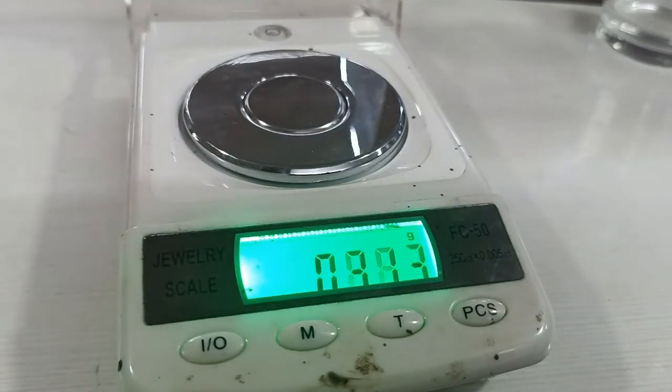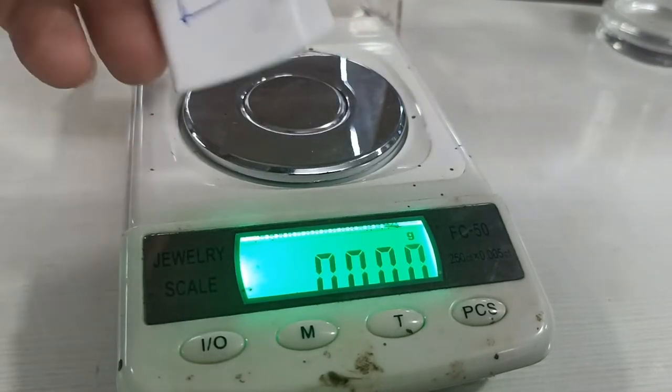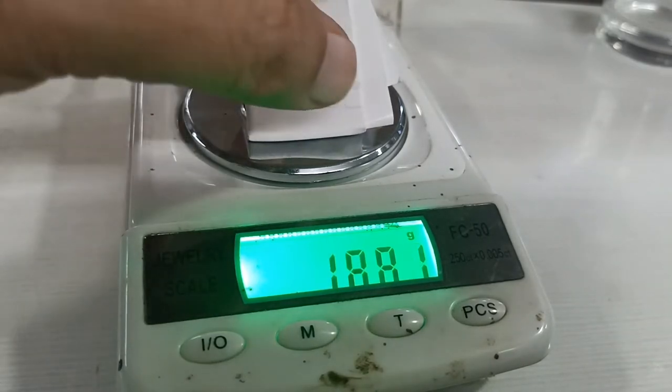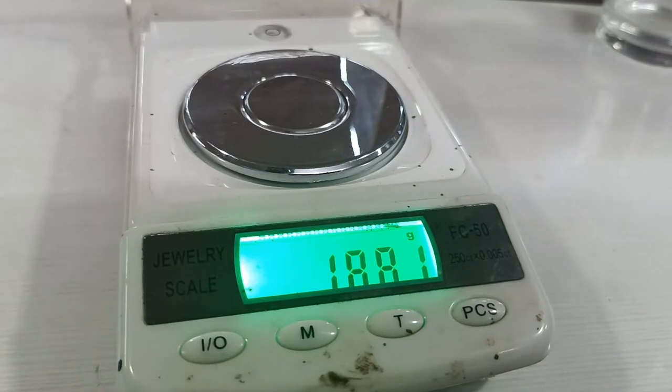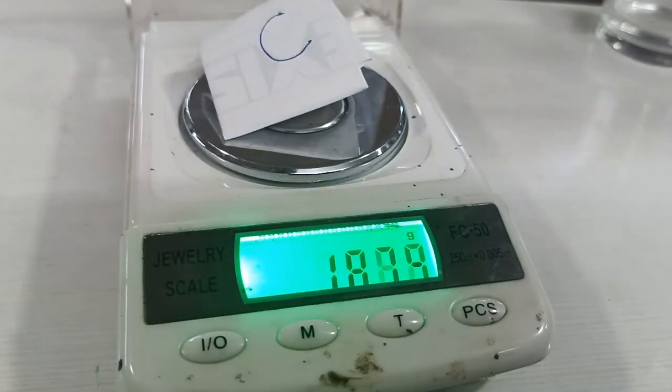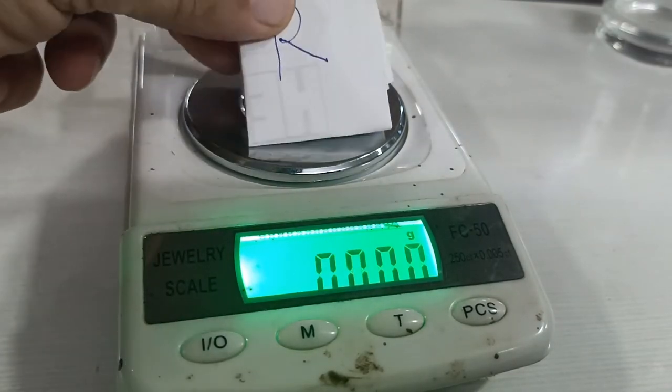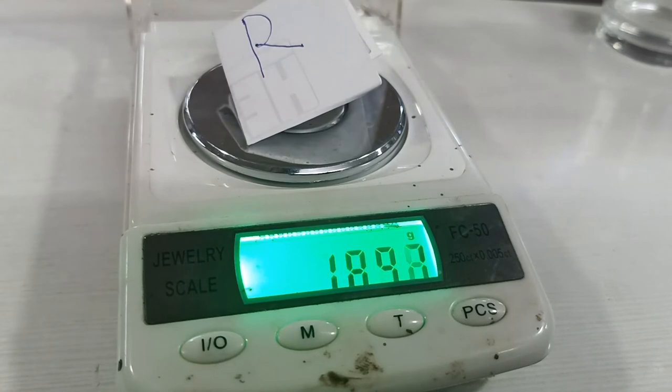The PSA used is HM2112 grade of Bostik make. The face paper is 87 GSM chromo. The coating speed is 30 meters per minute. When tested for left, center, and right side GSM, the glue is found to be 20, 19.7, and 21 GSM respectively. The quality of the coating is very smooth and has high quality tackiness.